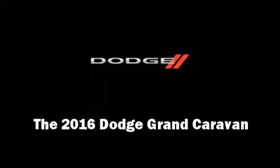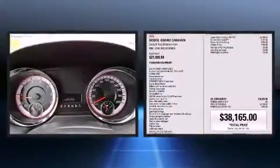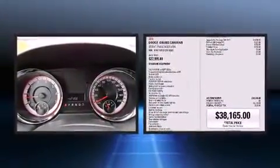Introducing the 2016 Dodge Grand Caravan. It features a front-wheel drive platform, an automatic transmission, and a refined six-cylinder engine.